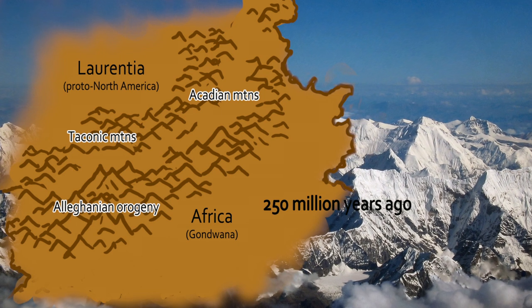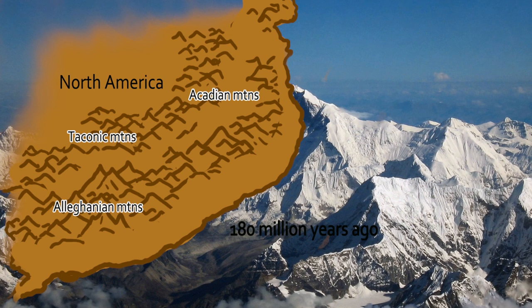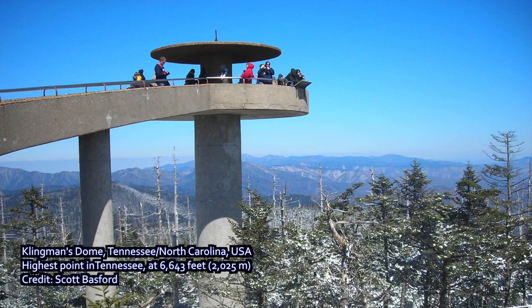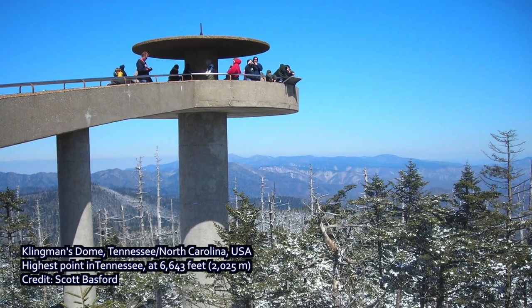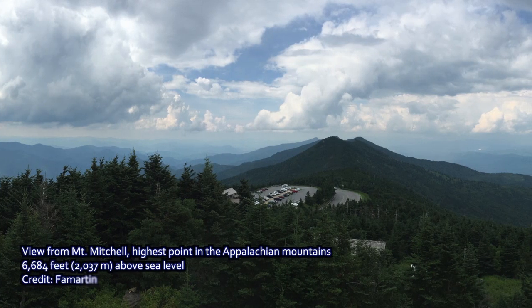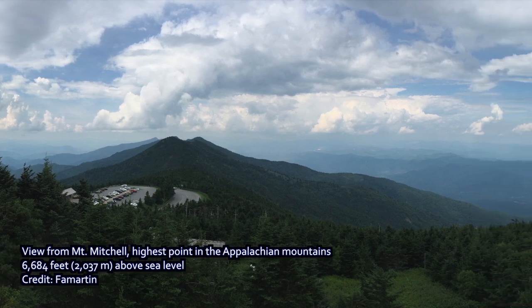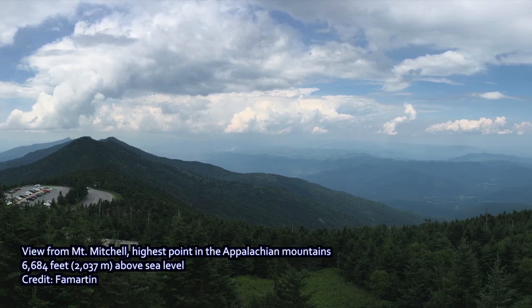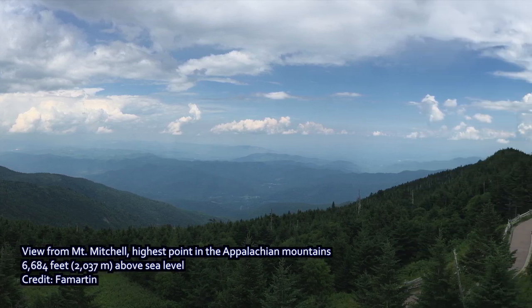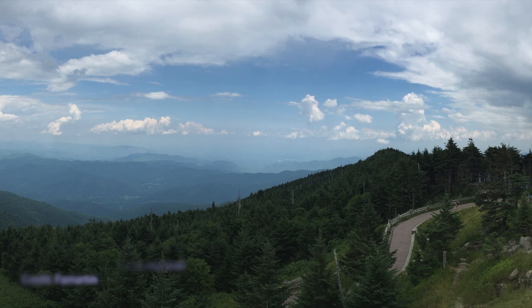Around 180 million years ago, Pangaea began to break apart, forming the eastern and southern coasts of North America. At one time the Appalachian Mountains were as high as Everest, but over time they've eroded down, risen again, eroded down, and risen again, and eroded down. What we're seeing today is the core of a very ancient complex of multiple orogenic events. The Appalachian Mountains are eroded down from their magnificent greatness maybe a couple hundred million years ago, but they're still pretty spectacular today and well worth a visit.